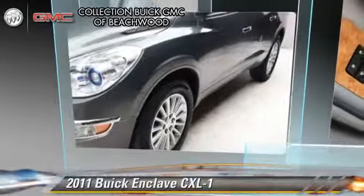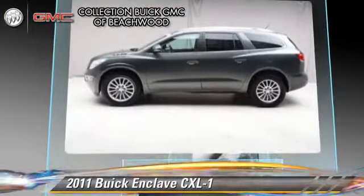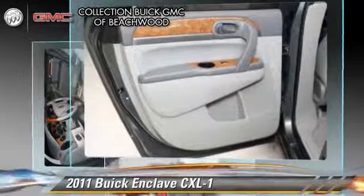The 2011 Buick Enclave CXL, powered by a 3.6-liter V6 engine with a 6-speed automatic transmission. This vehicle has fewer than 45,000 miles on the odometer and gets up to 22 miles per gallon.